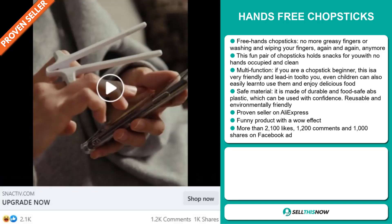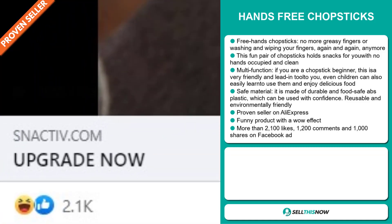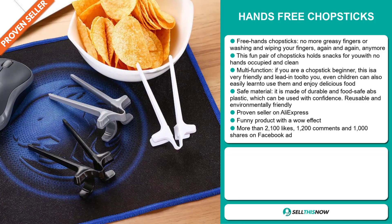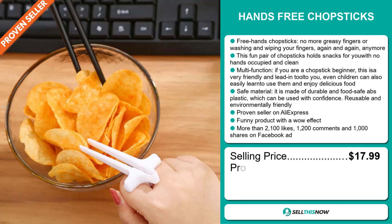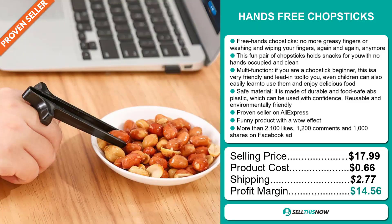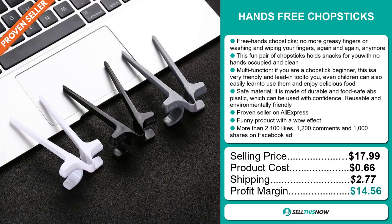The Facebook ad has more than 2,100 likes, 1,200 comments, and 1,000 shares. The selling price for the Hands-Free Chopsticks is just under $18, whereas the product cost is only $0.66. Shipping will set you back $2.77, so you're looking at a good profit margin of $14.56. Sell this now!